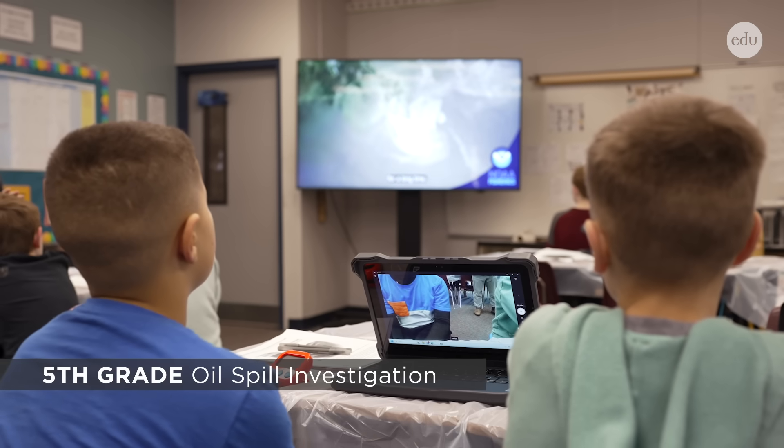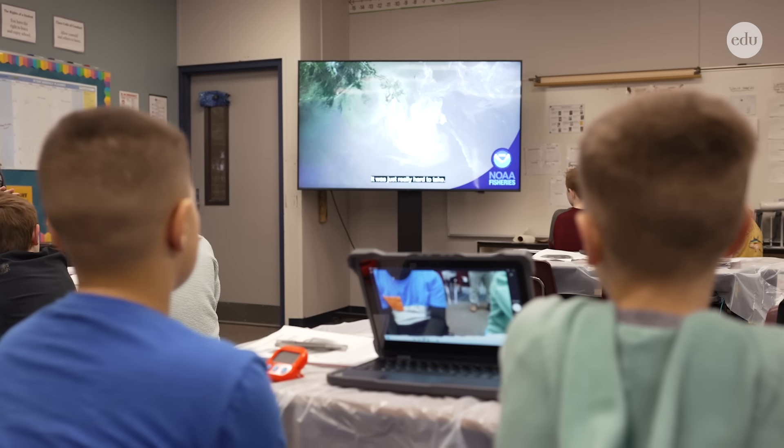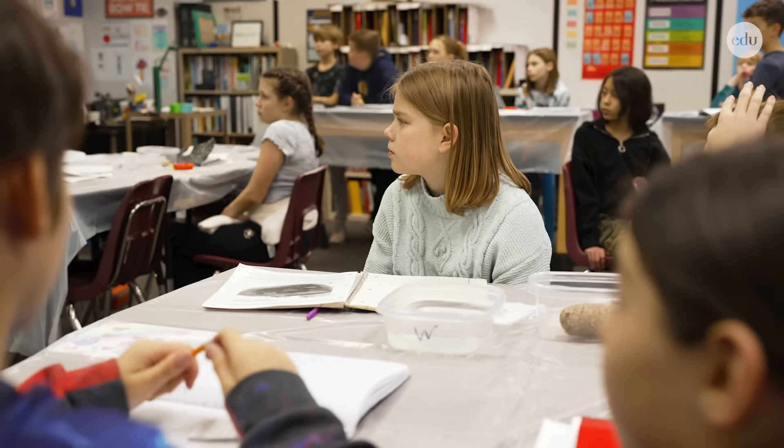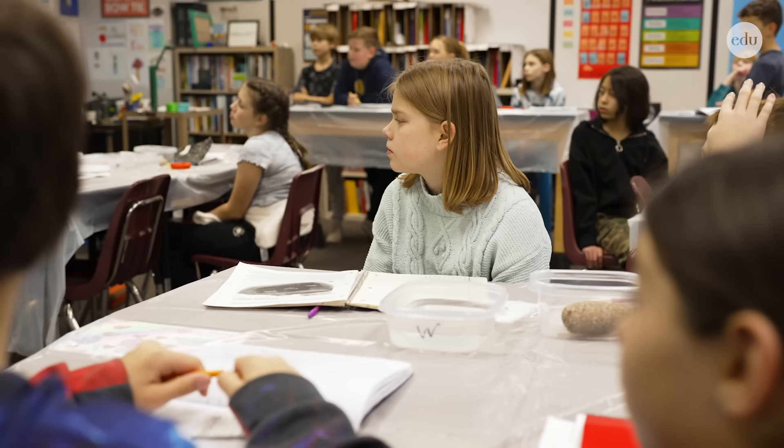This morning we watched a short video about the Deepwater Horizon spill, and then we started in on the oil spill test. The idea was to see how much oil you could contain and recover from the spill, both in the ocean and then cleaning up the wildlife and the shore.